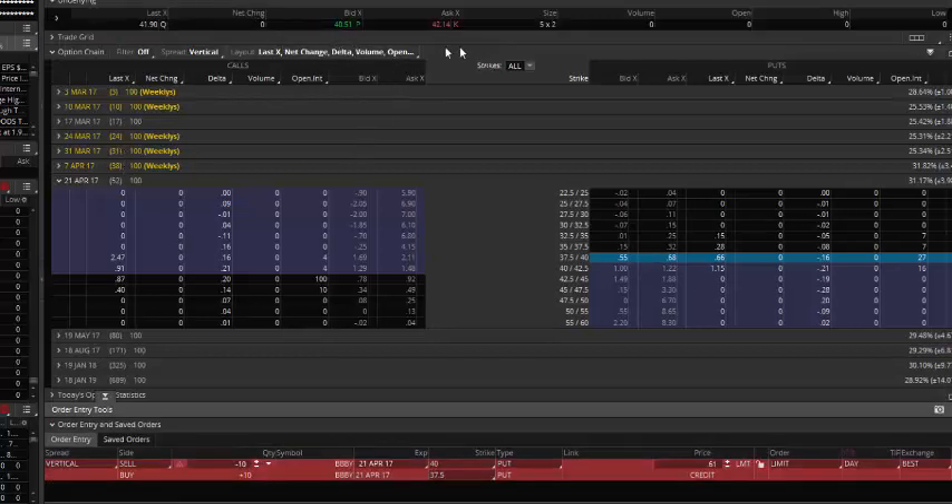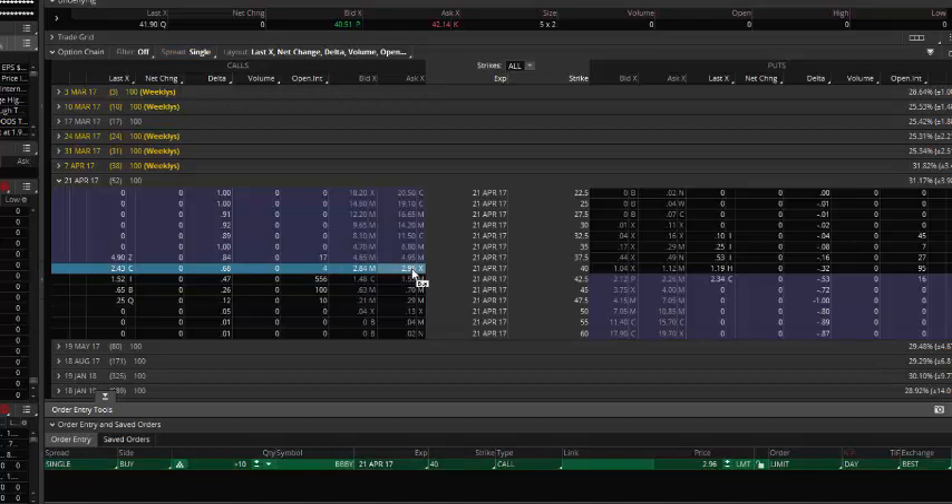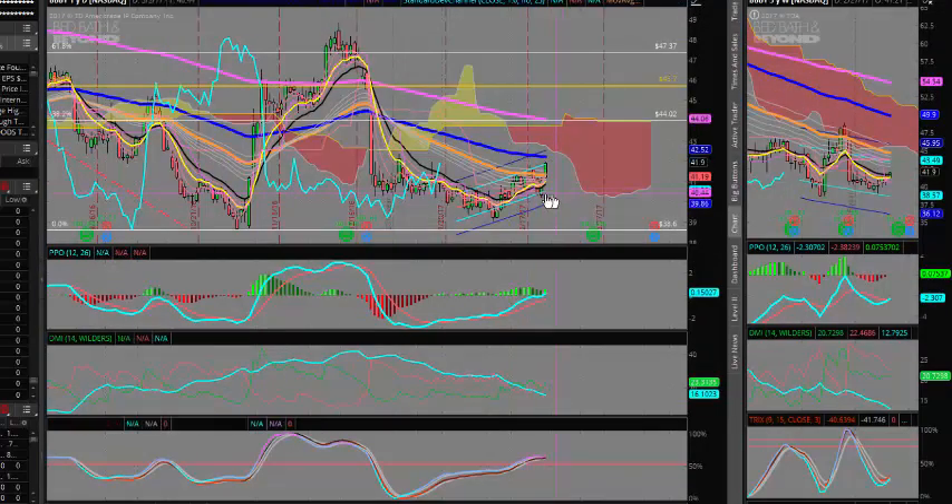Looking at the call buying side, if we want to buy some call options — these options are fairly liquid. I would look at buying the $40 calls, taking the mid price at around $2.90, with a double premium profit objective. So if we pay around $3, we'd be looking at about $6 to exit the trade. Those are a couple of ideas for you in Bed Bath and Beyond.